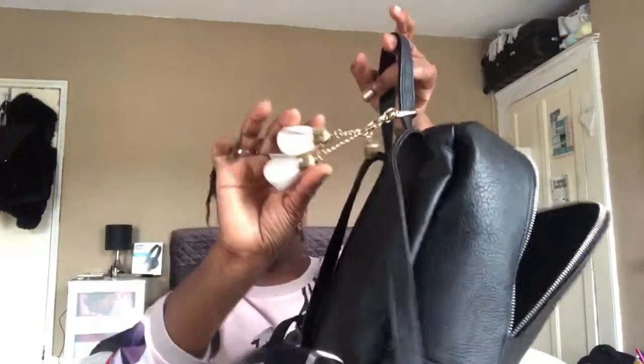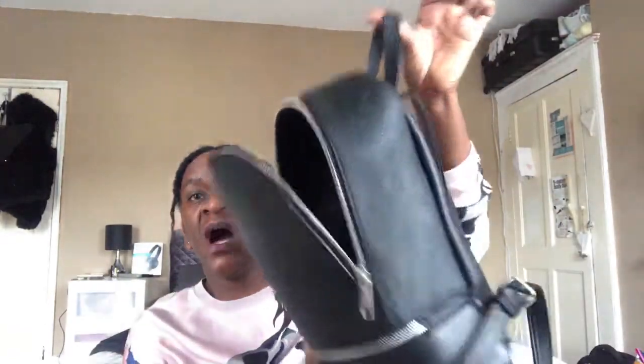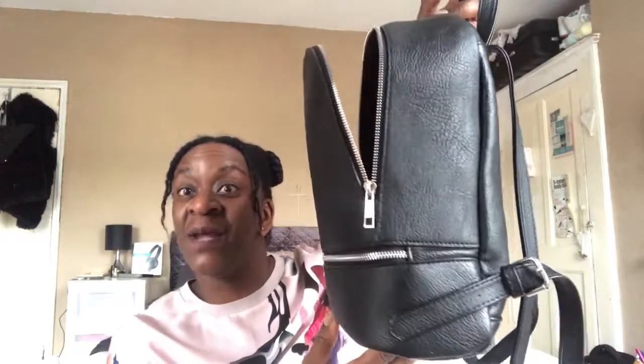This is the second take of my what's in my bag video. I really like this bag — I got it from H&M last year in December so they might still have it. I got it for $19.99 from ASOS and they are still selling them. Let me know what you think!